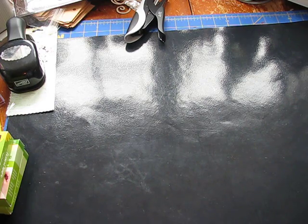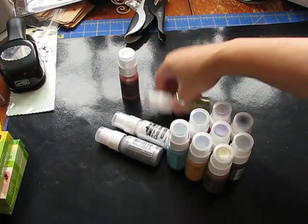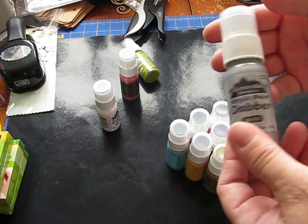I'm going to continue to list lots as I can. The first lot that I have is 12 of the Adirondack paint daubers. Some of them are not open yet. I'll go through the colors.